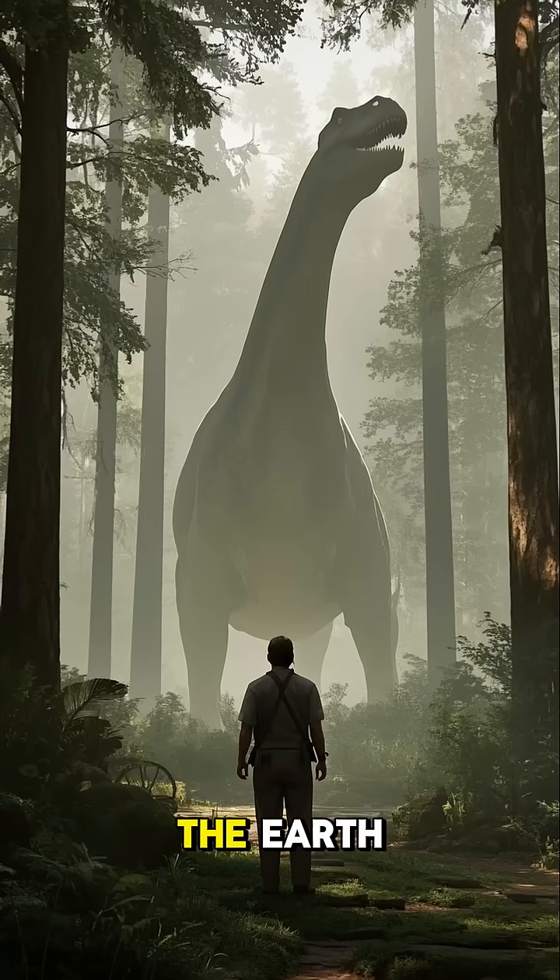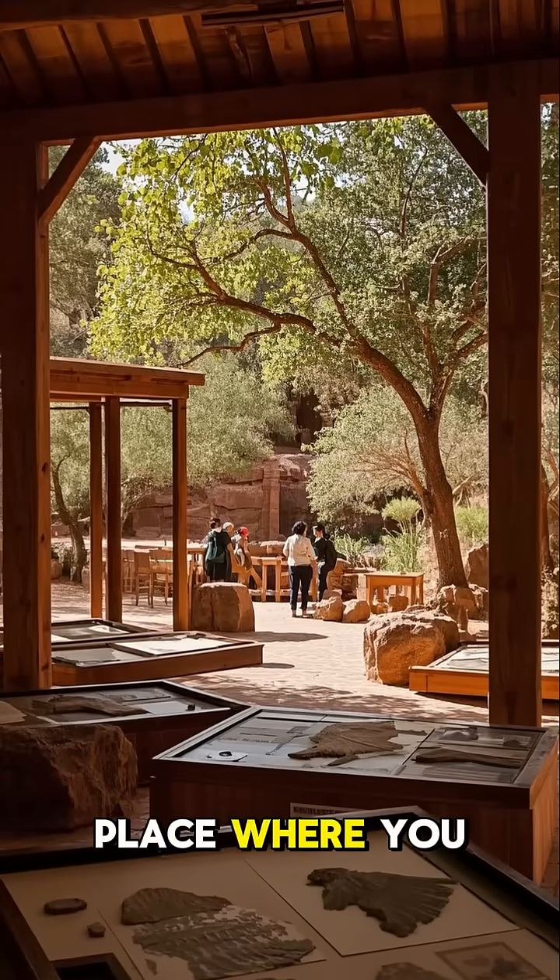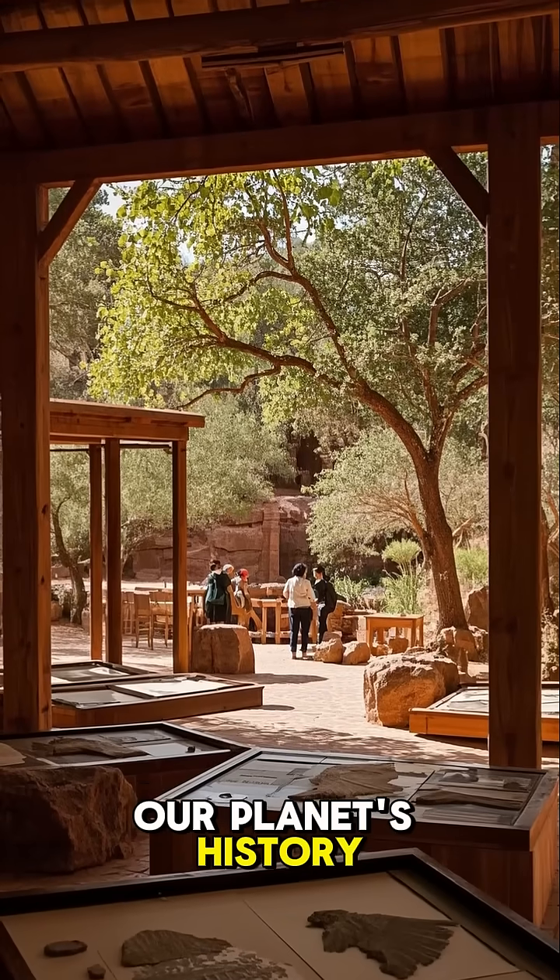This petrified forest is a reminder of a time when dinosaurs roamed the earth, and it's a place where you can learn about our planet's history.